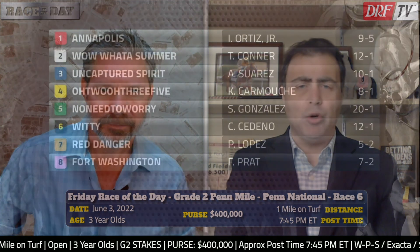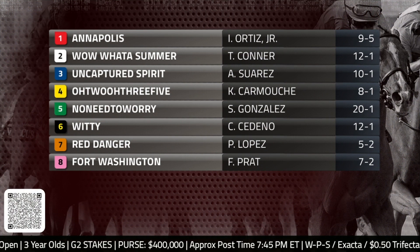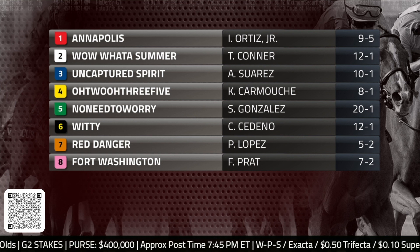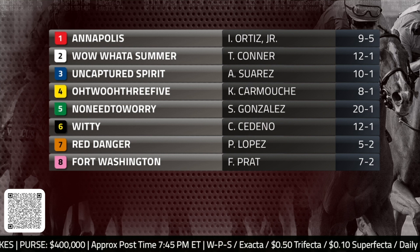Hi, everybody. Dan Ullman, Mike Beer. Friday's DRF Race of the Day kicks off a pick five at Penn National on a huge afternoon slash evening of racing there. Race number six is the Grade 2 $400,000 Penn Mile. This race is for three-year-olds. You can scan the QR code for Race of the Day access on your mobile devices, and view free Formulator past performances on the Race of the Day event page at drf.com. You can bet this race with your DRF Bets account, which includes free Formulator PPs.